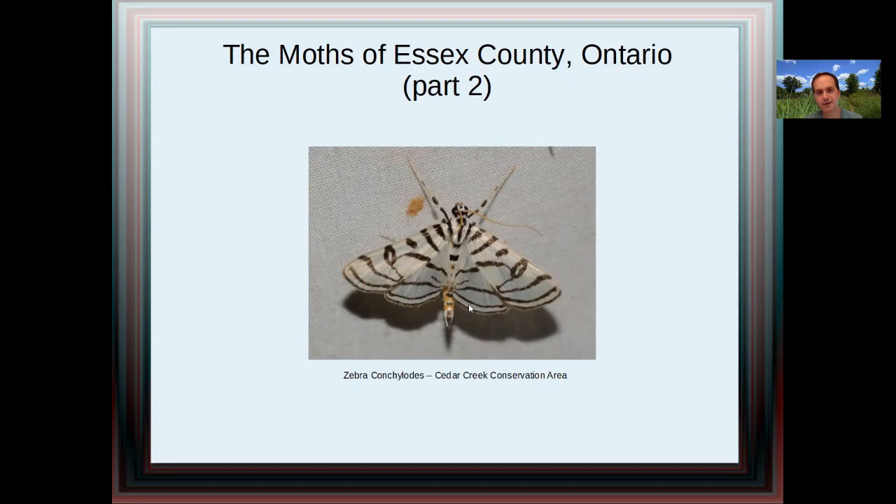On this first slide, I have probably one of the most exciting discoveries of this year: a zebra conchilotes at Cedar Creek Conservation Area. A really cool moth — it's small, very dainty and delicate and beautiful.